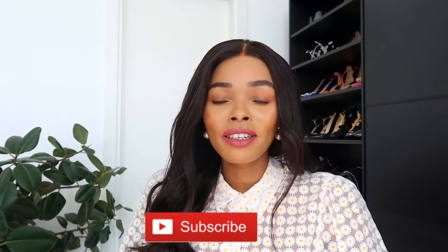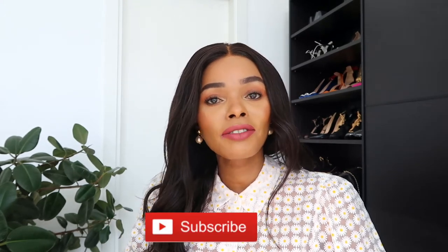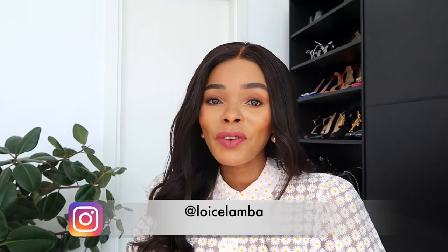Hi everybody, welcome back to my channel. My name is Lois. I make fashion and lifestyle videos on this channel, so if that's something you're interested in, please continue watching, like, subscribe, and share my videos.